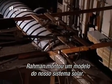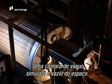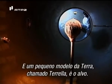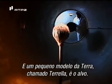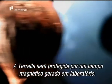Rahman has put together a model of our solar system. An accelerator will generate a blast of charged particles, a vacuum chamber will simulate the emptiness of space, and a small model of Earth called a Torella is the target. The Torella will be protected by a lab-generated magnetic field.